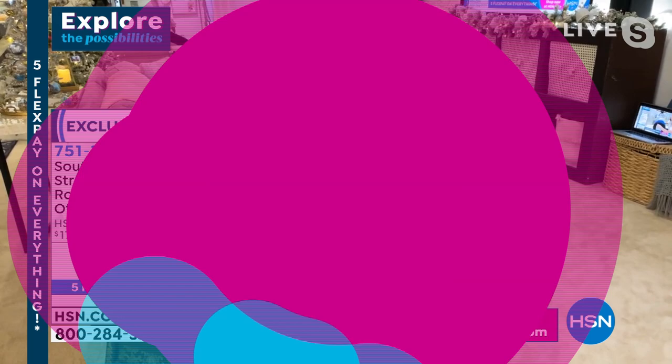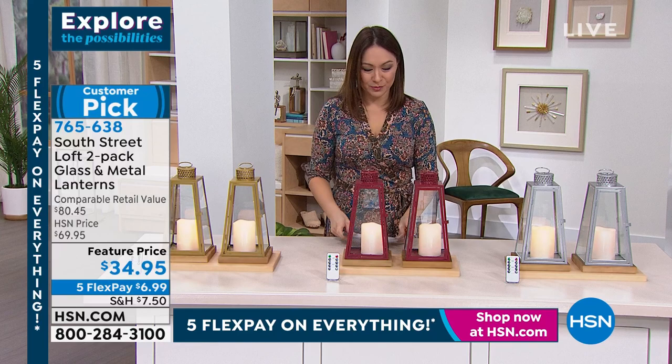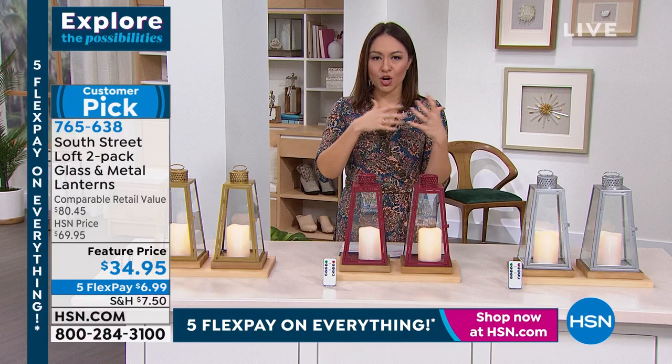I really hope you're realizing HSN does ottomans — take advantage when you get a great presentation like that from Stephanie. This is one of those decor, functional, gives-an-aura-to-a-room pieces from South Street Loft. It is a big customer peg — people loved this when they got it home.